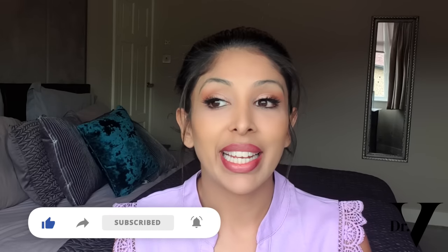So if that sounds good to you, please hit the subscribe button and the notification bell and we'll get cracking.